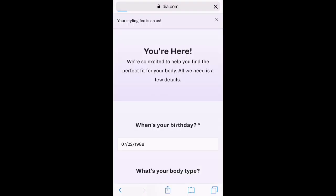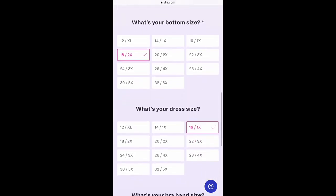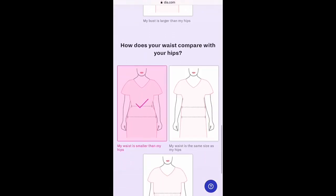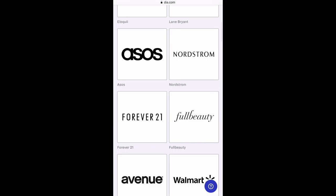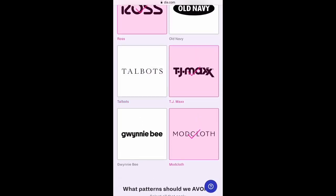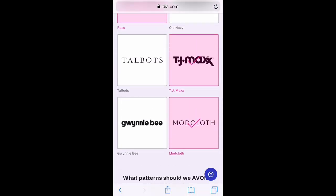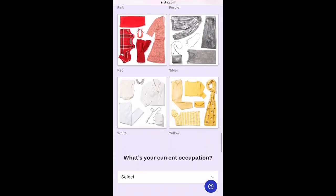I wanted to show you what it looks like when you order your style box on Dia's website. They take basic information: your body type, your height, what sizes you wear. My sizes were kind of iffy because I'm still figuring that out after having two babies. I did like this body proportion section — I've never seen that before and when I'm trying to fit clothes to myself, that's something important. There's a stores-you-shop-at section, though a lot of those aren't in my area. There's no one particular pattern or color family I avoid, so I didn't say no to any of those.